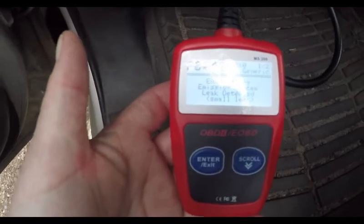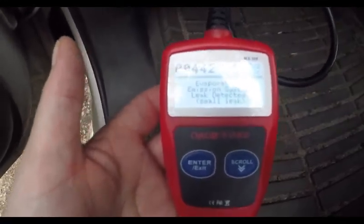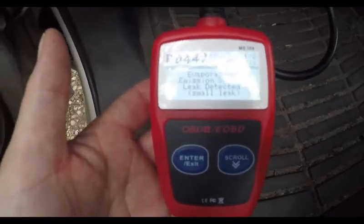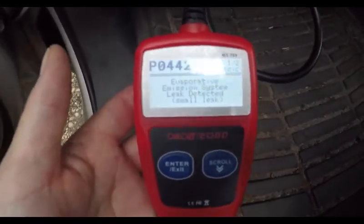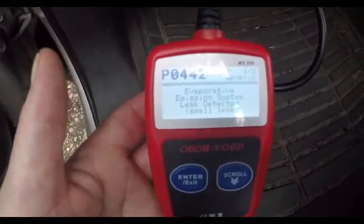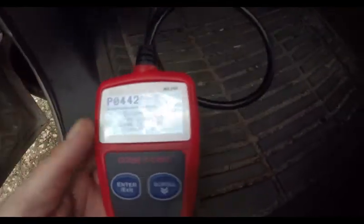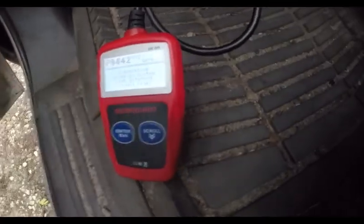Basically, this $15 code scanner is coming back with the same code as AutoZone. So that's not bad. For $15, is it worth it? I guess if you just want to see what's going on with your car before you give it to the mechanic, that's pretty cool. I'm pretty impressed — it's nice and clear. Not bad at all.